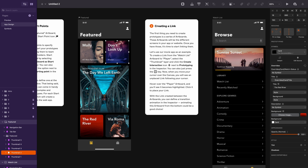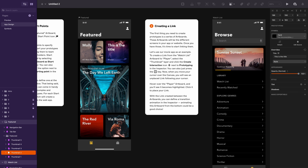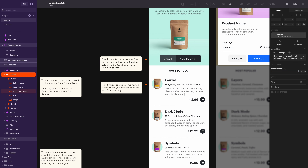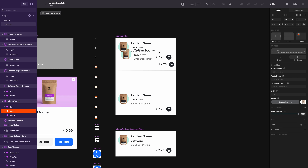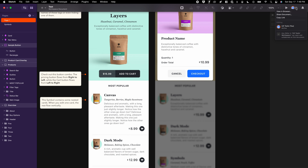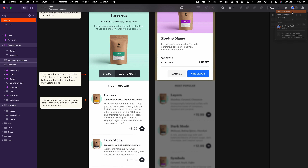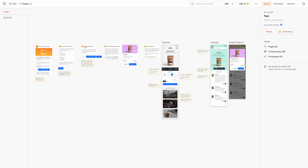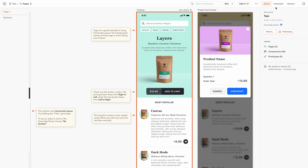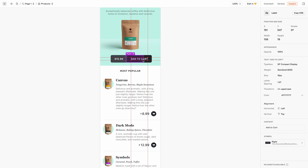First up is Sketch. Sketch was kind of the tool that started the latest design tools movement. It broke the industry open — so many people, myself included, no longer needed a full Creative Cloud subscription to get their work done. It has a few important differences from Figma: it's Mac only and it does not have a free plan. If you're moving from Figma to Sketch, you don't really have to worry about learning new patterns and keyboard shortcuts, because Figma copied those almost exactly when they first started. Sketch's smart layout isn't quite as polished as Figma's auto layout — it's missing some features like the ability to rearrange components within a stack, but you can still do a lot.